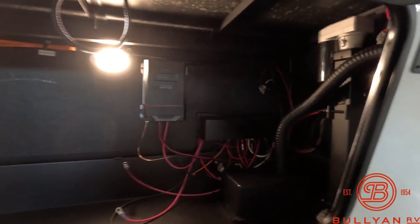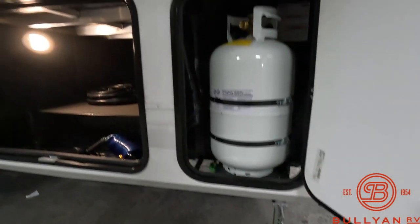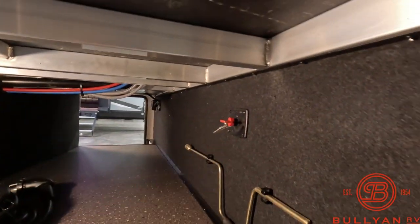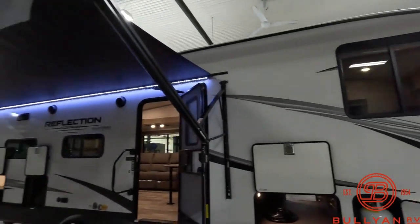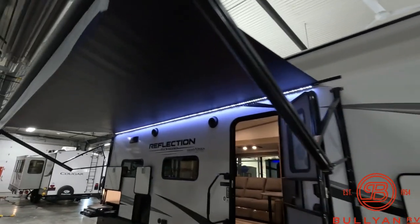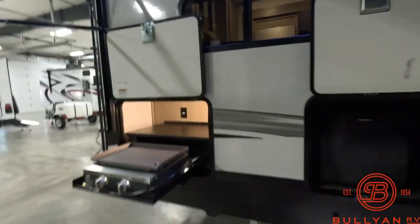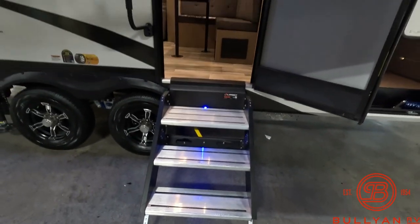Nice big storage compartment, your solar charge controller, battery tray, just some nice extra room. On the side here we have one of your 30-pound LP tanks, big pass-through storage with motion sensor lighting, battery disconnect, outlets. Big power awning, outdoor speakers, outdoor fridge, nice outdoor griddle, and Lippert steps here that fold up out of the way — just real nice and convenient.